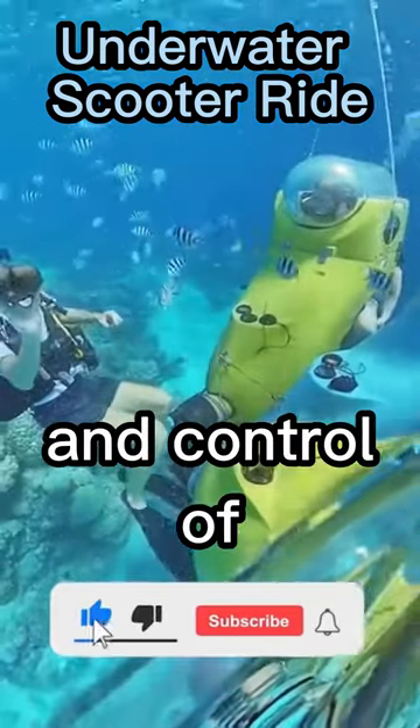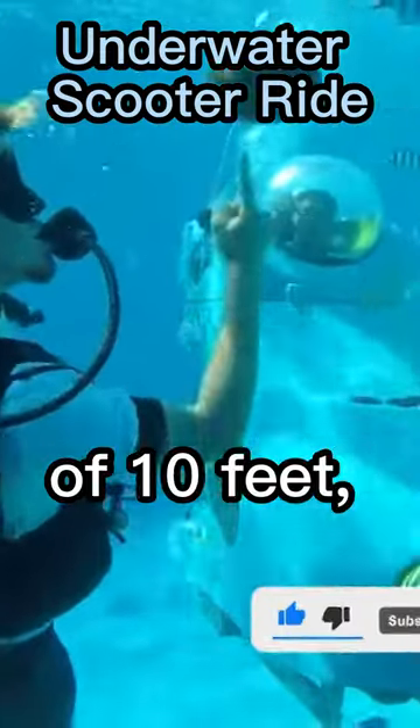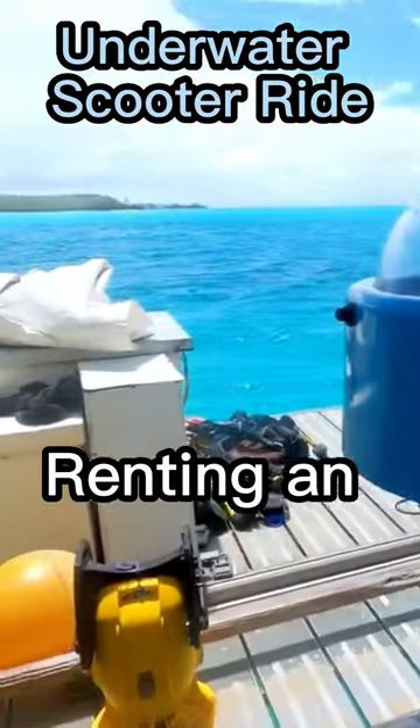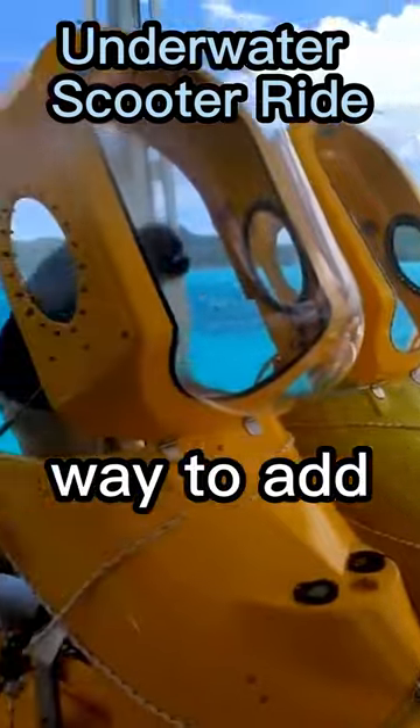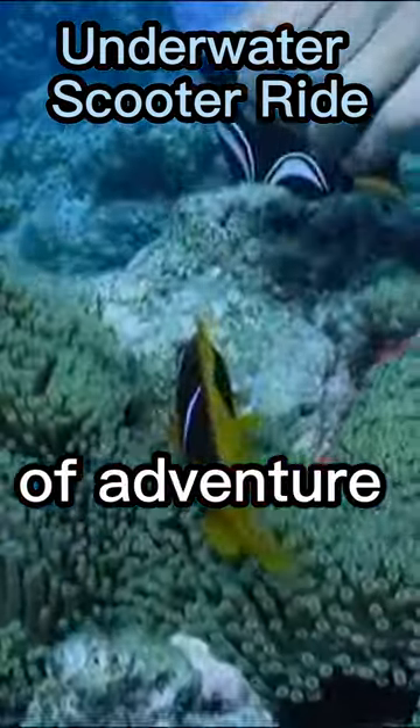Enjoy the ease and control of a surface buoy that keeps you at a depth of 10 feet, making it easier to cover more ground. Renting an underwater scooter is an easy way to add to the adventure in your itinerary. All you need is a sense of adventure and a little bit of bravery to take the plunge.